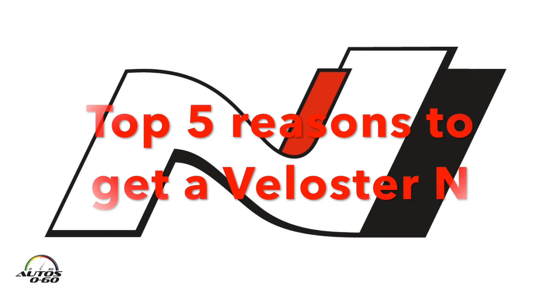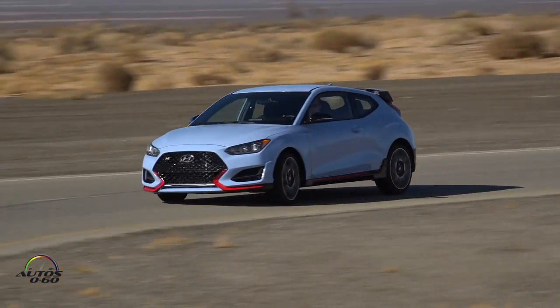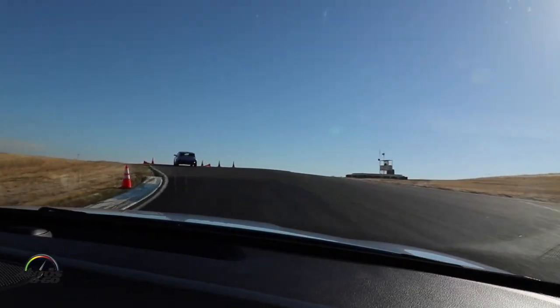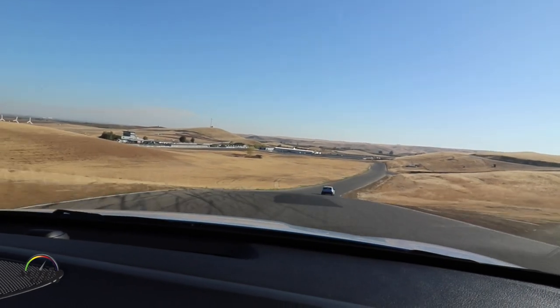I want to give you my top five about the Veloster N. First of all, the Veloster N is a true corner rascal following the N philosophy. Driving fun around corners, like here at Thunder Hill, is really great to enjoy.